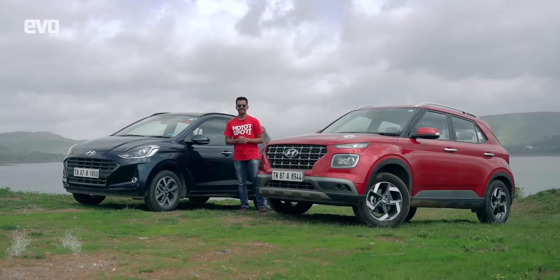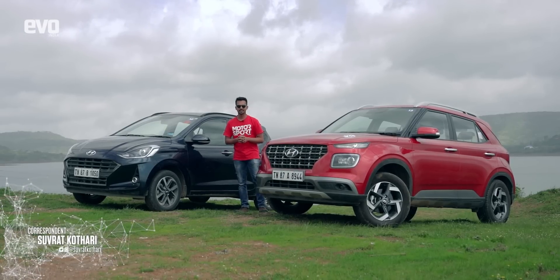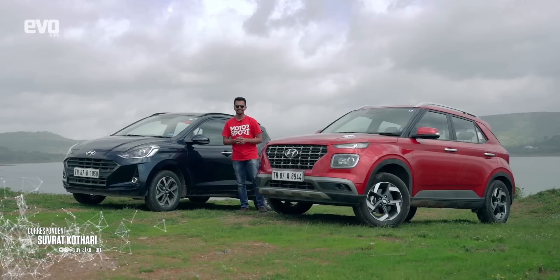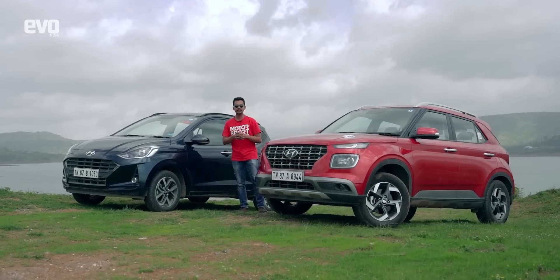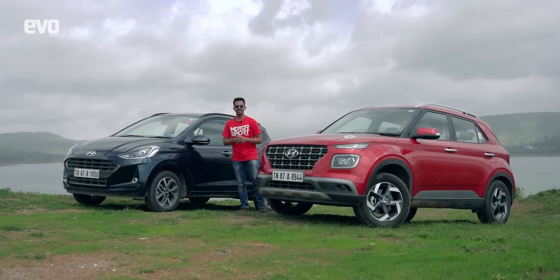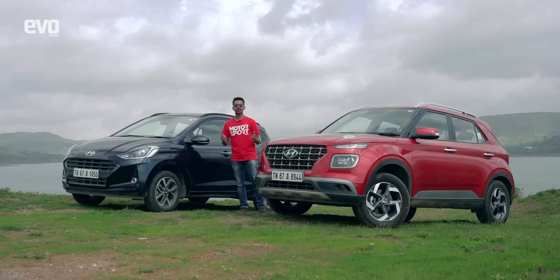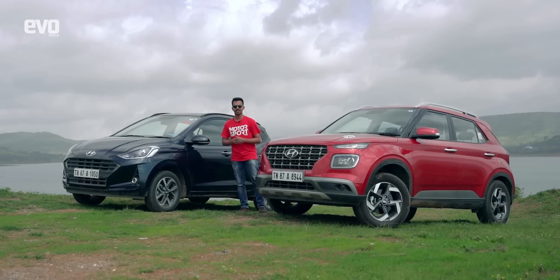Monsoons are right around the corner and I absolutely love driving in the rains. But I know a lot of people who feel apprehensive about driving on wet roads. They think it's dangerous and they're absolutely right. Monsoons hamper visibility and grip. But there are quite a few ways in which you can make sure that you and your car are well equipped to deal with such situations. So we've driven out of town today to explain how to become a better and safer driver this monsoon.